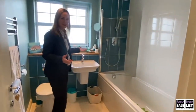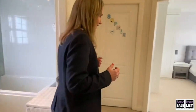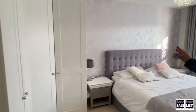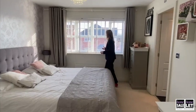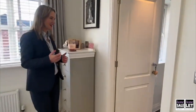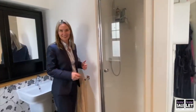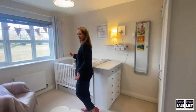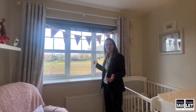Nice modern bathroom with a shower on top of the bath. Now come and have a look at this master bedroom — really useful wardrobe space there, great sized room, and I love the blinds. And then it's got an ensuite shower room. Come on into the fourth bedroom — look at the space of this room, and that view is just breathtaking.